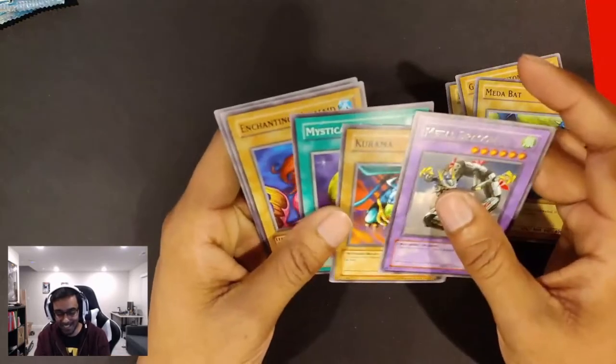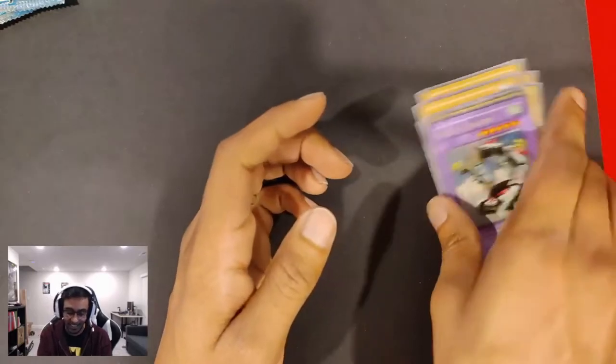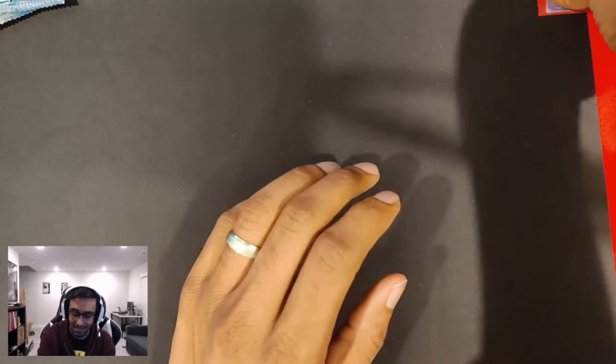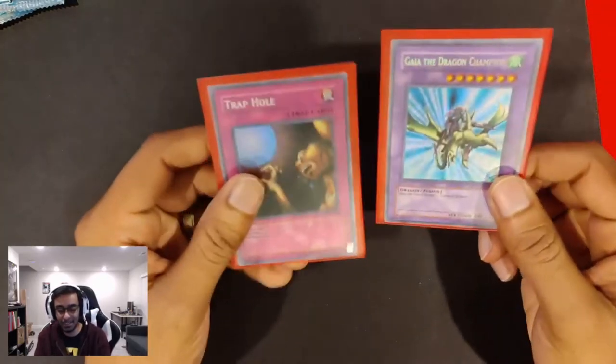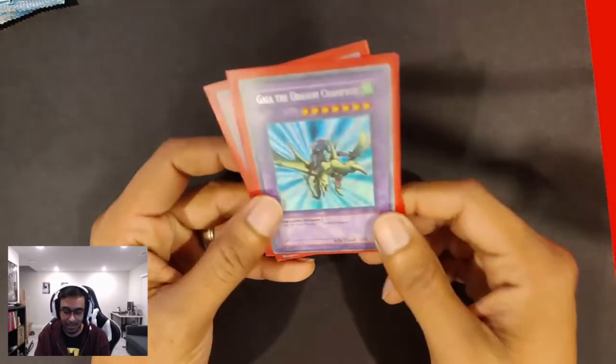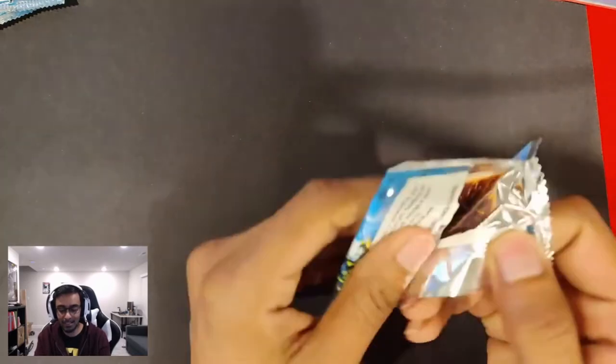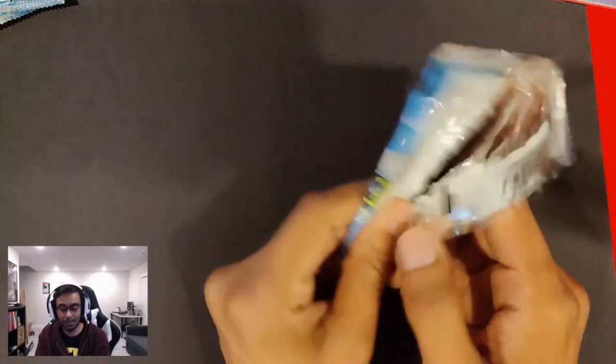Metal Dragon. The Furious Sea King. We're doing pretty well. We got a little recap: we got Gaia the Dragon Champion, we got our Hollow Trap Hole. Very happy about those two pulls. I think we've got another two good pulls in our bones here.